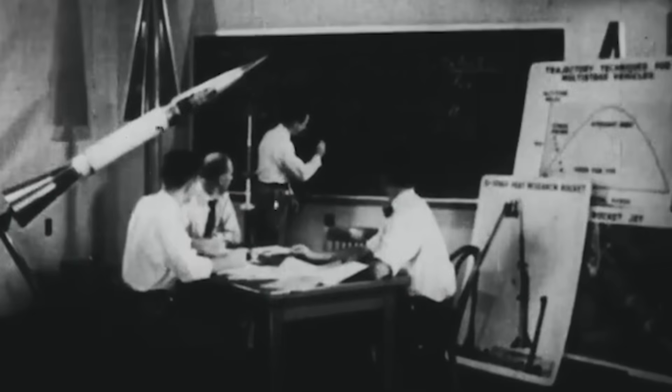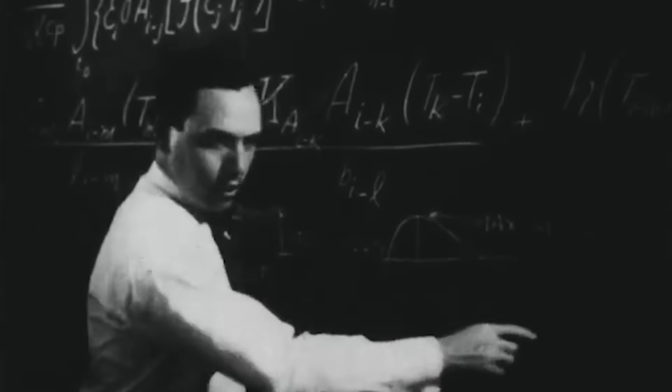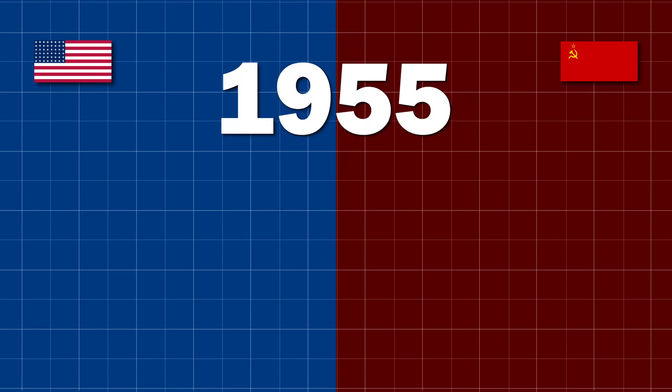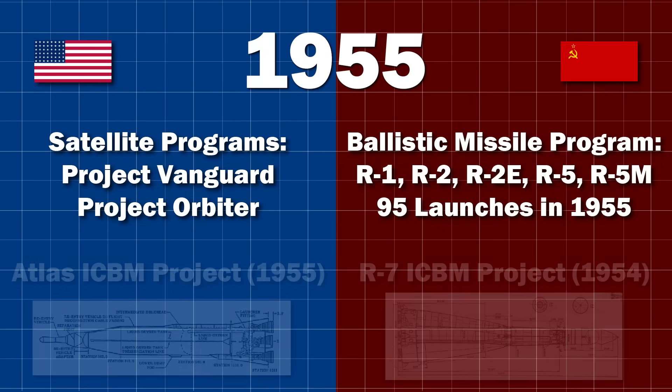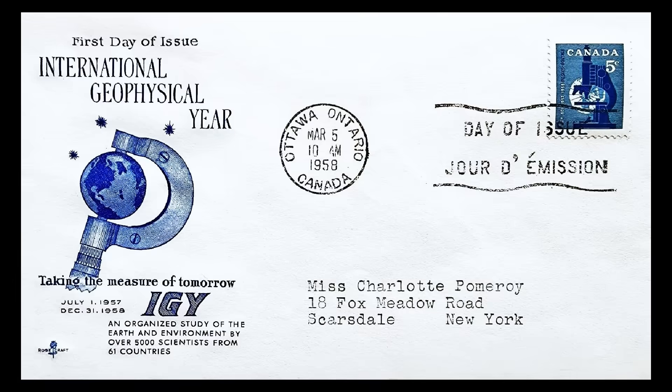We sometimes consider the launch of Sputnik 1 in October 1957 as the beginning of the space race. But of course it was merely the first achievement, the first milestone — the race had already begun. In 1955, both the US and the Soviets announced they would launch an artificial satellite in the International Geophysical Year, between July 1957 and December 1958.